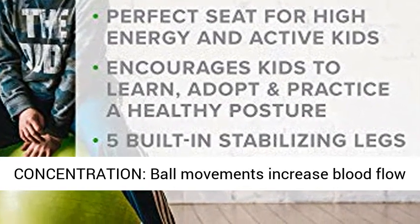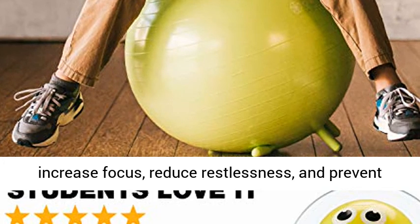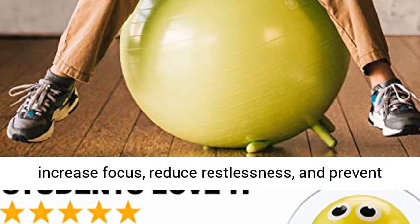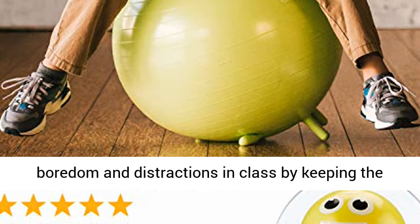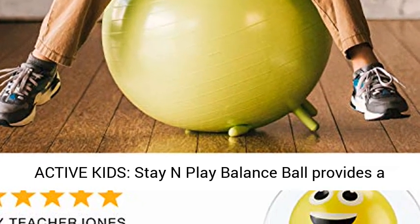Improves focus and concentration — ball movements increase blood flow to the brain, helping to improve concentration and increase focus, reduce restlessness and prevent boredom and distractions in class by keeping the body active and the mind engaged.